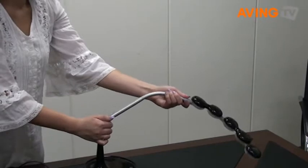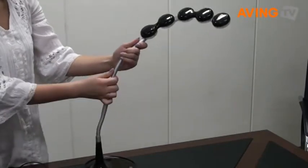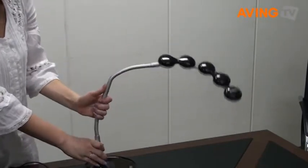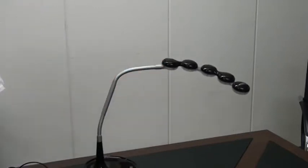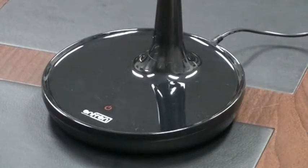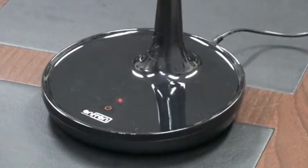Feature 3: Easy angle adjustment. Use of a double flexible spring tube helps to move up and down, left and right easily, so that users can control the height and angle freely, meeting their environment.